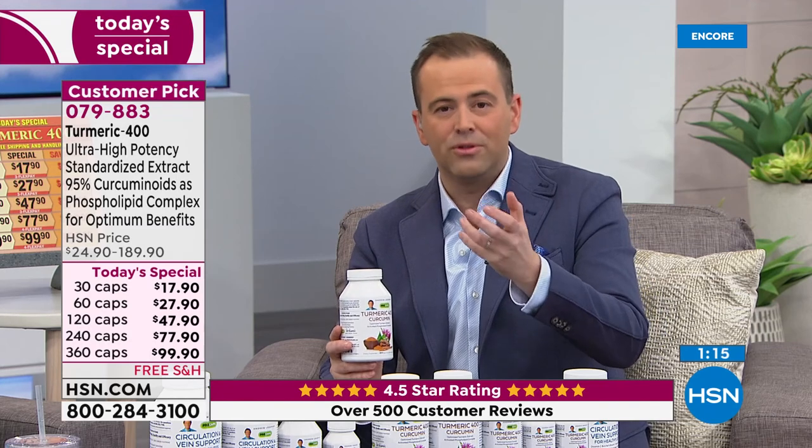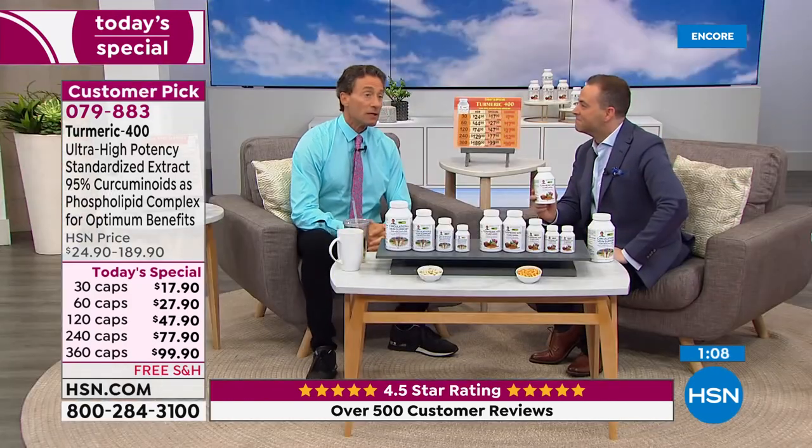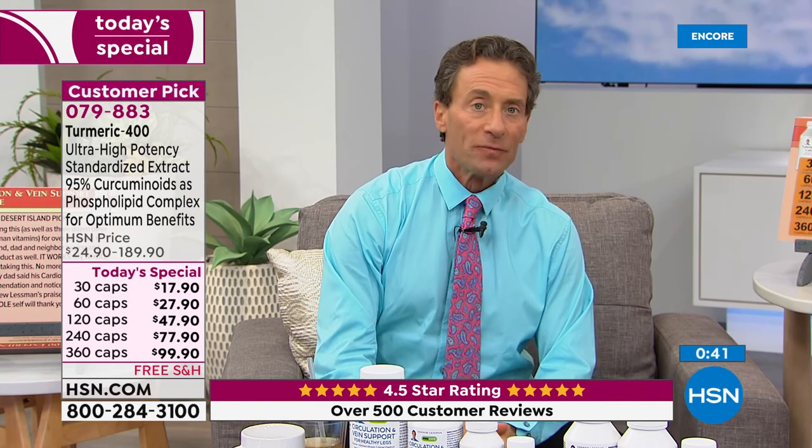If you want the benefits of turmeric, the only natural beneficial way to deliver it is to get a high standardization and complex it with fat. The other way — complexing it with black pepper spice — could affect the absorption of medications and drugs, and black pepper spice can be inherently irritating to the gut. So that's not a consideration for us at all. We encourage you to Google turmeric and all the benefits: joints, liver, brain — it seems like an endless list that grows every day.